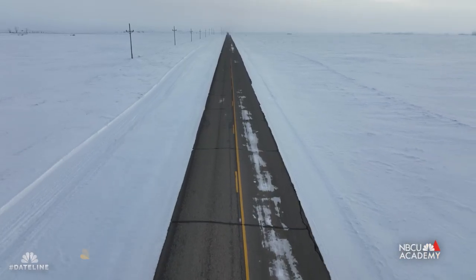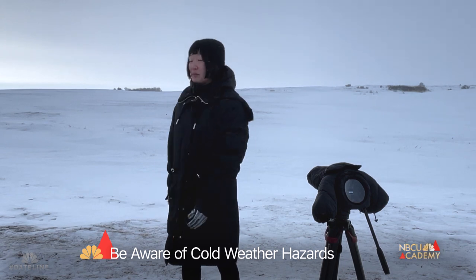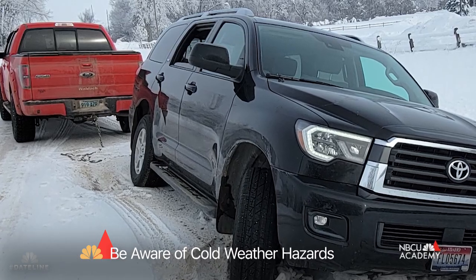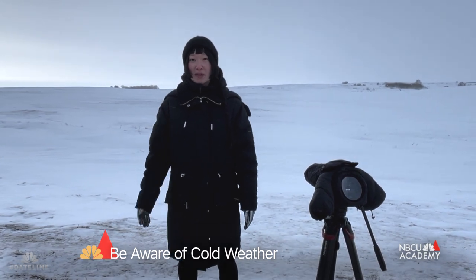When we're in locations like this there are other environmental hazards that we have to be mindful of. For instance, I got stuck in the snow. Monet also got stuck in the snow, and when we're in places like this where we have one and two bars, we have to really make sure that we have backup plans.